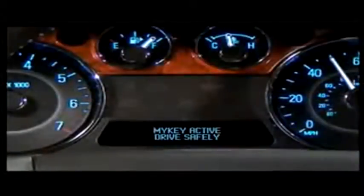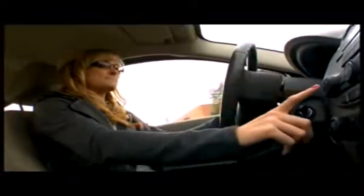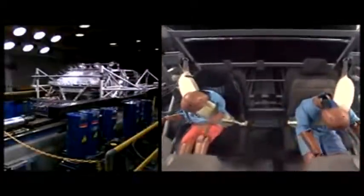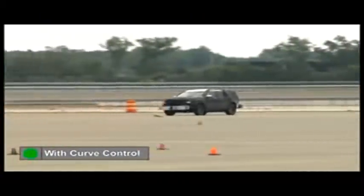Ford Motor Company is committed to innovation, as can be seen here on this 2011 Ford Explorer, with features such as MyKey teen safety technology and the industry-first inflatable rear seat belt. Building upon Ford Motor Company's advanced track with roll stability control, we have a new feature called curve control — a technology that helps drivers maintain control if driving too quickly in a curve.